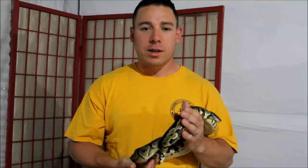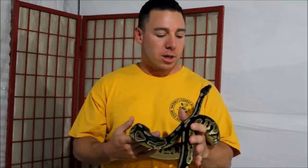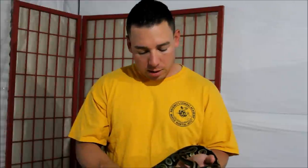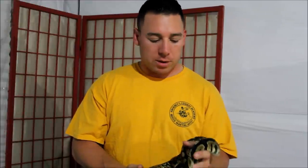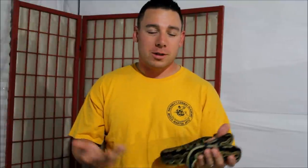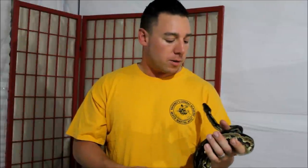Hey guys, Steve here from DeMarco Reptiles. Sorry it's been so long since we've done any videos, had a lot going on. Tonight we're going to be cutting clutch 7. This is the mama from that clutch — her name is Minnie, she's our cinnamon female, first year girl. The color probably looks like crap in this light because the light sucks tonight and it's not going to be our normal production value, but it is what it is. We'll also show you guys what we got from clutch number 6 a little bit later in the video, but right now let's go cut some eggs.